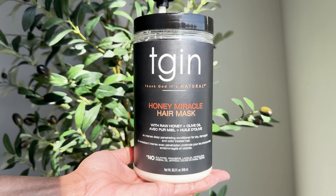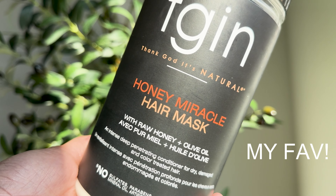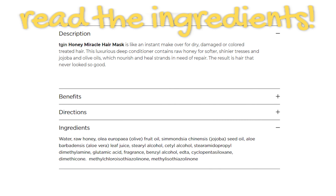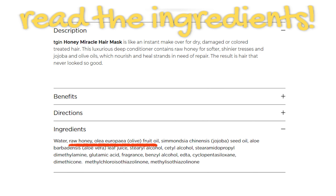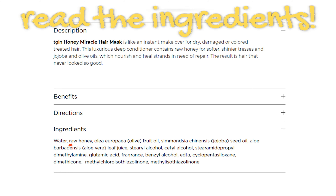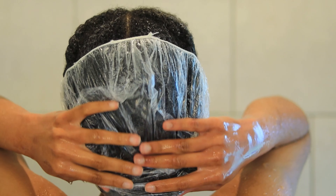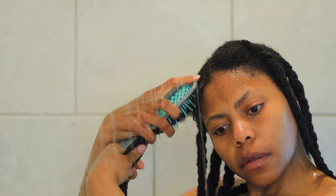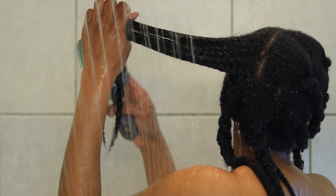I'll admit I prefer the Honey Miracle Mask by TGIN over this one, probably because of the ingredients. The Miracle Repair hydrating mask has coconut oil in it, and my hair doesn't typically react well to it. Honey and olive oil are the second and third ingredients in the Honey Miracle Mask and my hair loves it. This shows the importance of reading the ingredient list — some ingredients may work for some but not for others. All in all, I think the mask is okay; it did leave my hair feeling soft and hydrated once I rinsed it out, but I know it could be better because I've had better by them.